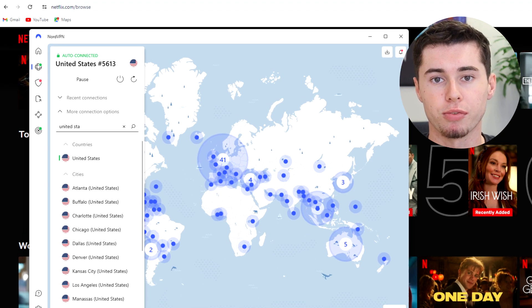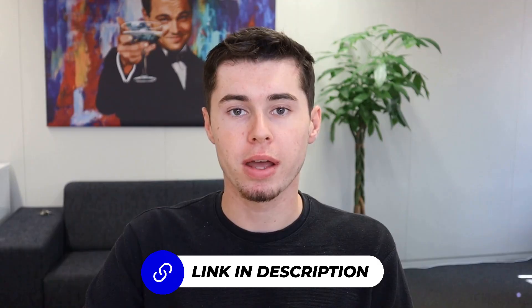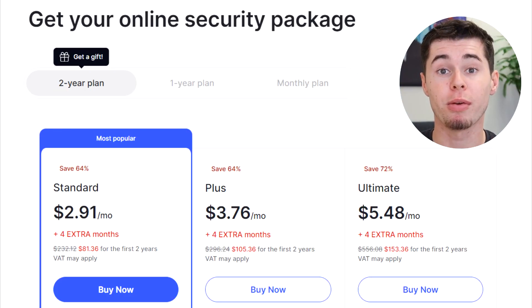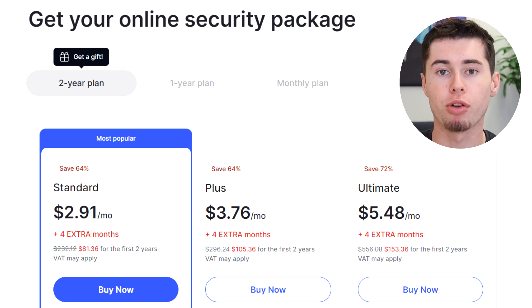I personally use NordVPN and recommend it, as it's been proven to be the best VPN to access content on Netflix and other streaming services. You can find the link in the description below and click on 'get the deal' on the website to claim a huge discount on the app. You'll need to choose a pricing plan. I suggest going for the standard plan, which can get as low as $3 per month if you get the two-year plan. But also feel free to check out the other plans like the plus plan and the ultimate plan.